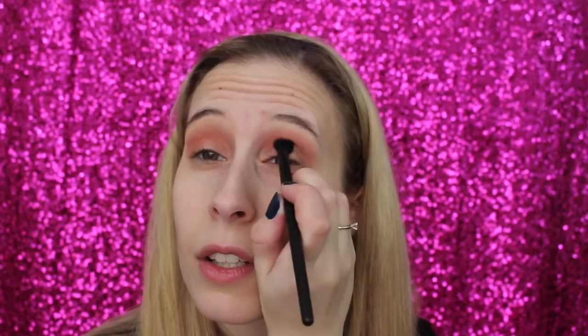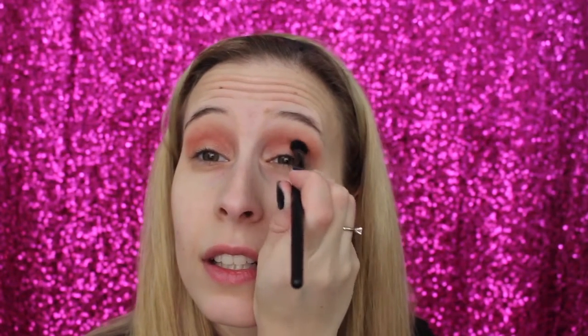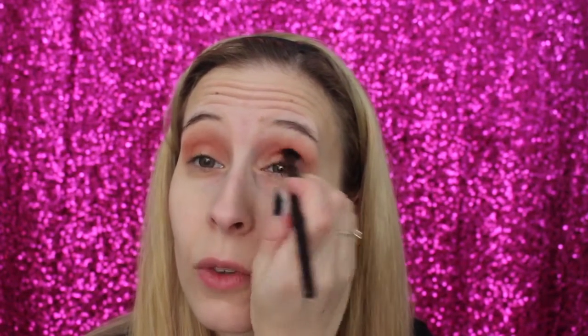Next we're going in with the shade Fudge for the deeper part of the crease, using an elf blending brush with a tapered end to get precise placement. Dip only the tip of the brush, tap off the excess — this is very important. Start on the outer part and work your way in, then blend back and forth. This is more precise than the outer crease color.